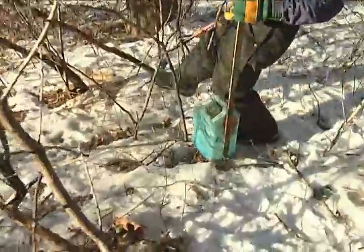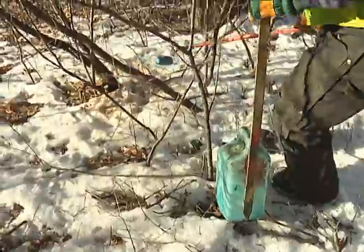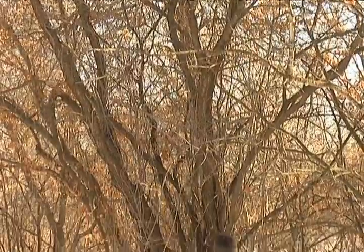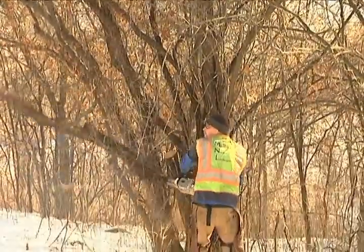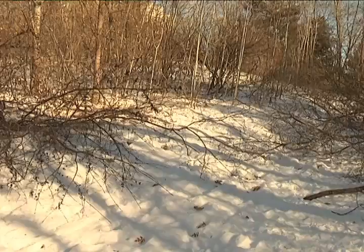We're able to selectively place the chemical directly on the cut stump. The larger trees require a chainsaw to be removed, and once taken down, that stump is chemically treated as well.